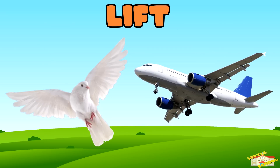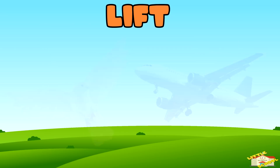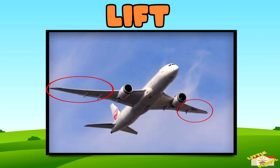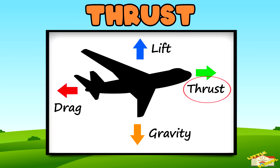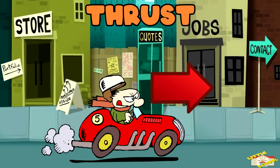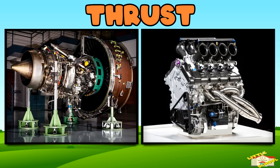Lift: birds and planes use lift to go up. The shape of an airplane's wings helps push air down so the plane can rise into the sky. Thrust: this is the force that moves something forward. A plane's engines or a car's engine provide thrust to keep it moving.